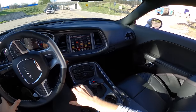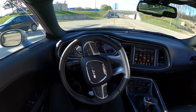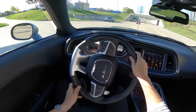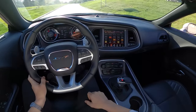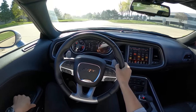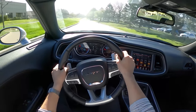I've always thought that these Challengers with a 392 — not the Hellcats — are just as fun to drive as the Hellcats. You're pretty much missing out on some supercharger whine, but the driving experience and the fun factor is all there. It's such a great, enjoyable, balanced muscle car.